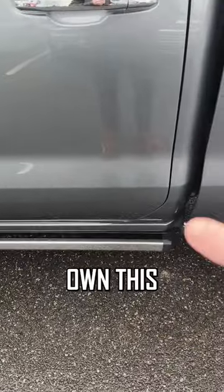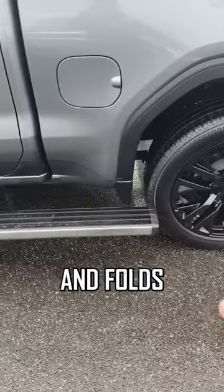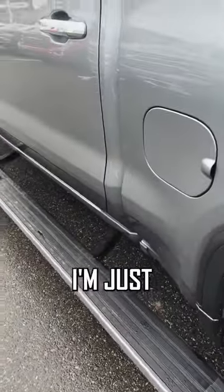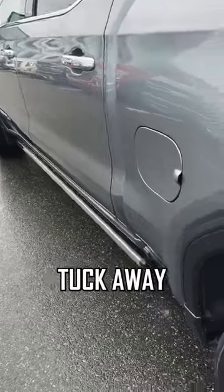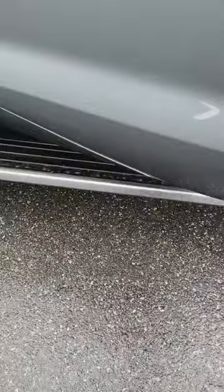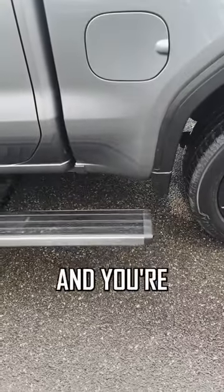But you'd be surprised at how many people actually own this truck and have no idea that if you tap the back of the step, it actually comes out and folds all the way back here so that you can get into the bed nice and easy. Super convenient feature. Once again, when you're done, just tap the back and they're gonna tuck away. If I open the door, back to normal. But if I wanna get in the back again, tap the button and you're good to go.